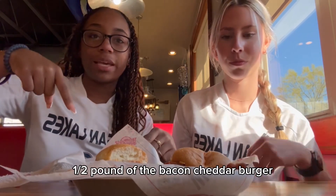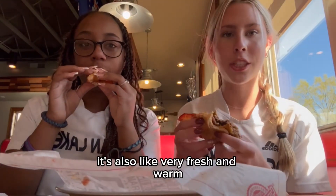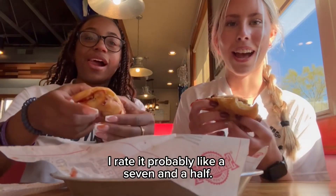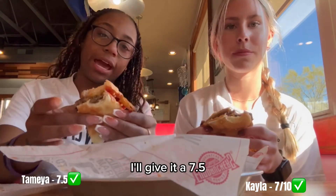First we have the half-pound Macon Tutter Burger. It's a little messy, it smells really good. It's also very fresh and warm. I rate it probably like a 7 out of 10. I'll give it a 7 and a half.